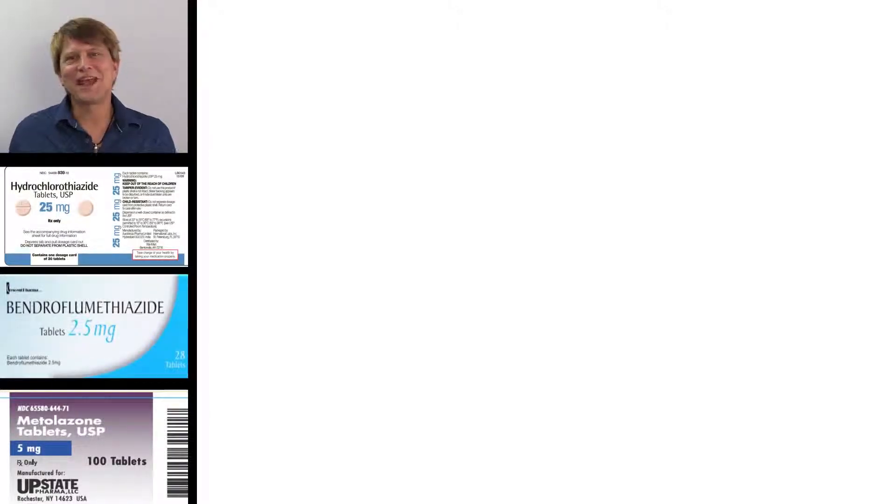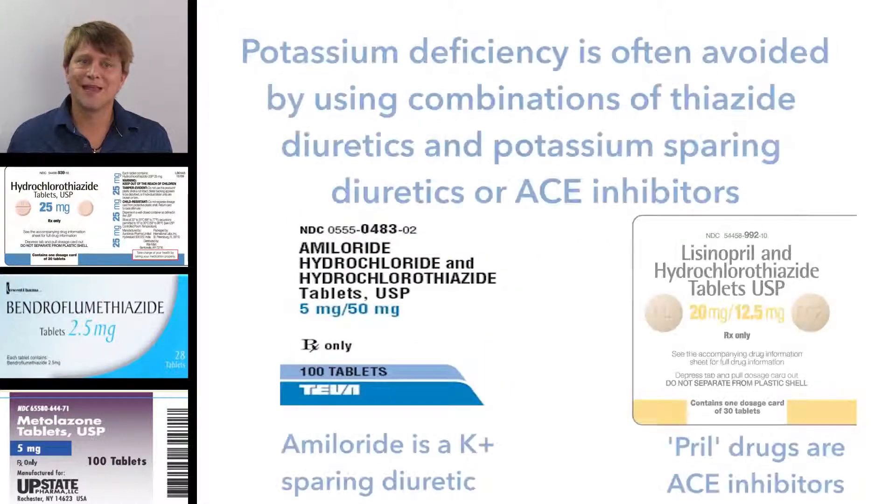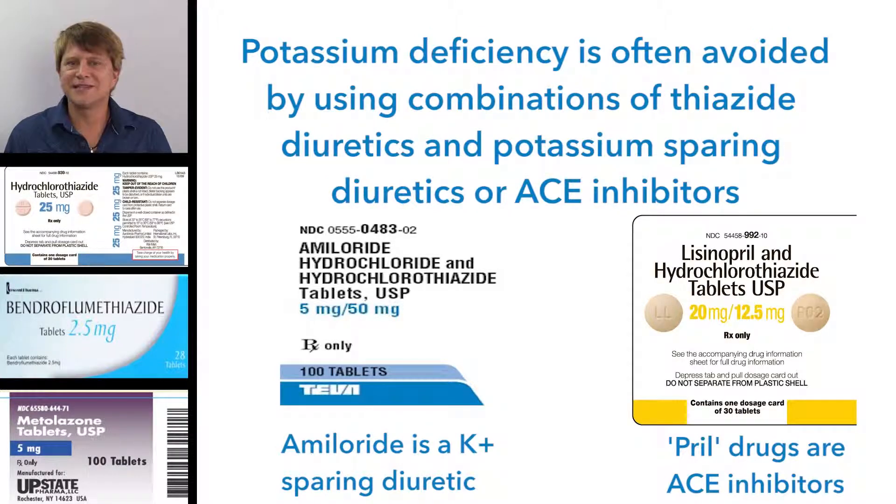By knowing what happens at the level of the kidneys, we can do a pretty good job of predicting the side effects and complications, though some couldn't be predicted from that alone. The thiazide diuretics are no longer first-line therapy in Australia because they actually increase the risk of developing type 2 diabetes, and they also increase the level of lipids in some people. A lot of the electrolyte disturbances caused by thiazide diuretics can be lessened or eliminated by taking them with another diuretic, such as the potassium-sparing diuretics or the ACE inhibitors.